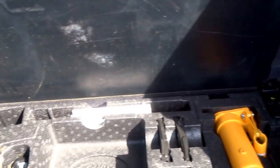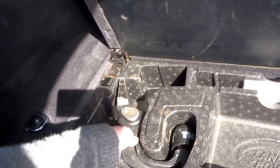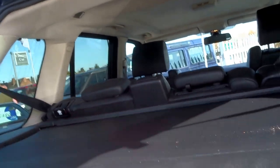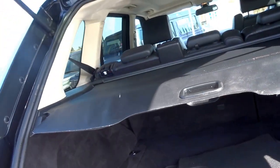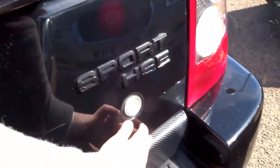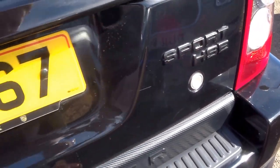Obviously quite a cavernous boot on these cars. Under the floor you've got the driver's toolkit, jack, and also a towing bar. There's a full set of velour floor mats and a rear load cover as well. The boot is trimmed with carbon fibre wrap just on the back.